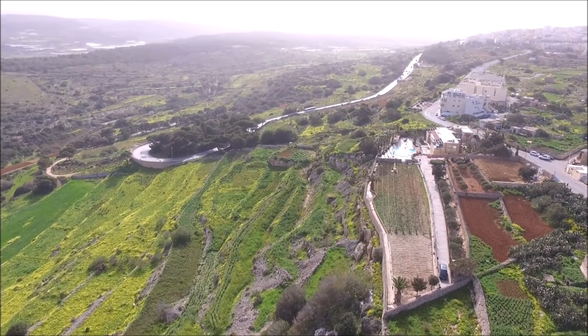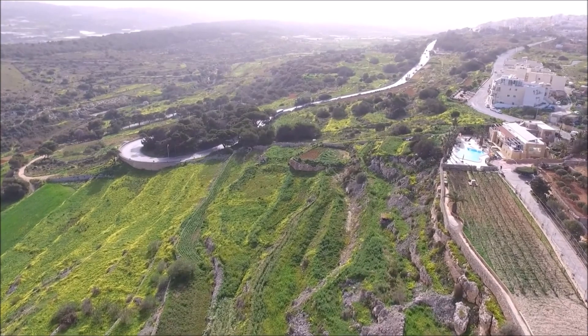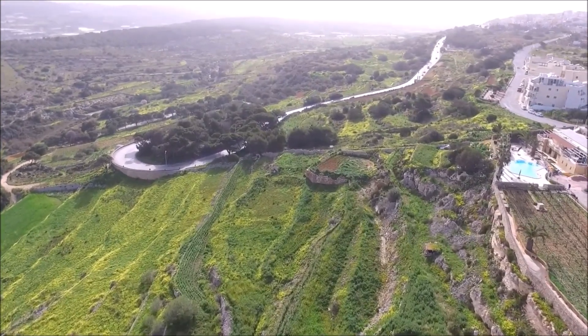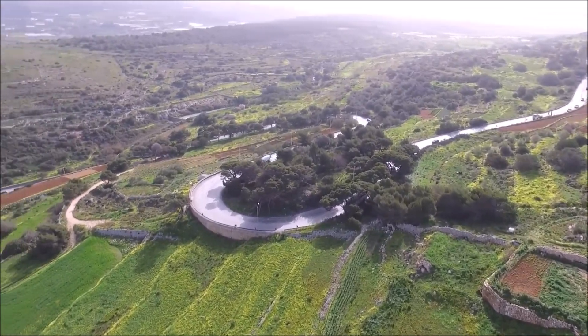Though we've only seen four habitats, there are many more. This is even more impressive when we see how tiny the Maltese Islands are. We need to protect and preserve all our habitats and their plants and animals.